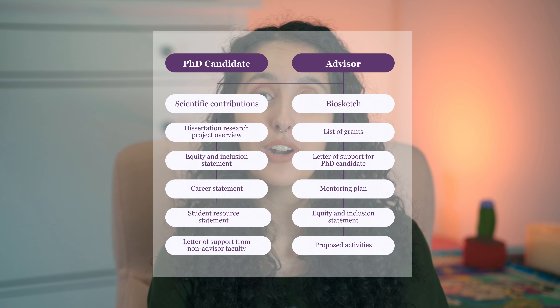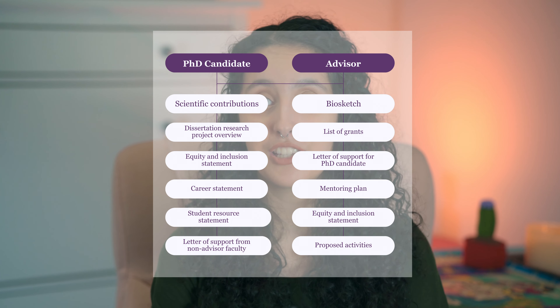Now let's move on to the specific components of the Gilliam Fellowship application. The structure is very extensive — there is your application, your advisor's application, and lots of parts connected to both. The nuances are covered extensively in the program announcement as well as a public Zoom webinar linked in the description. If you have any questions, feel free to drop them in the comments or email gilliam@hhmi.org.